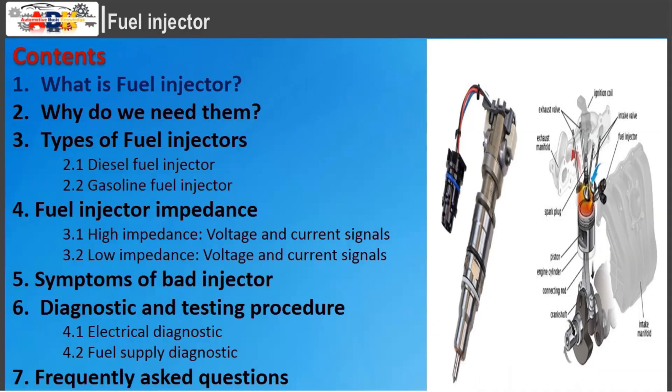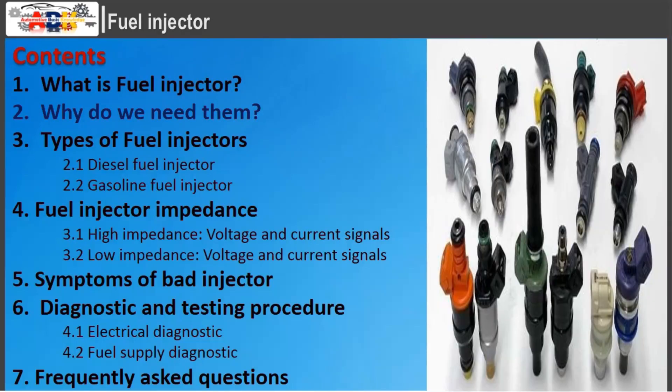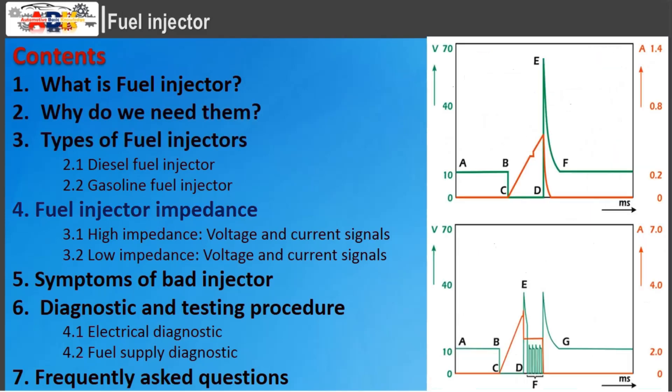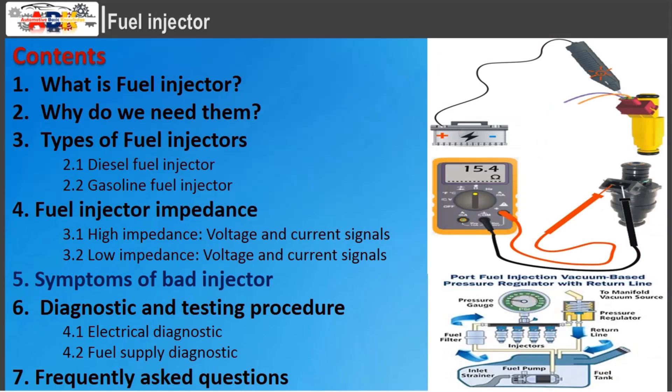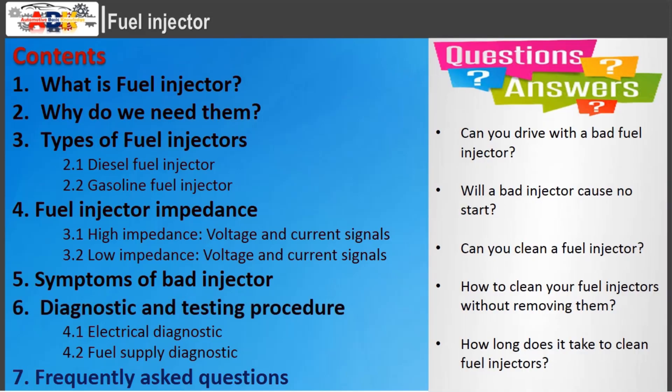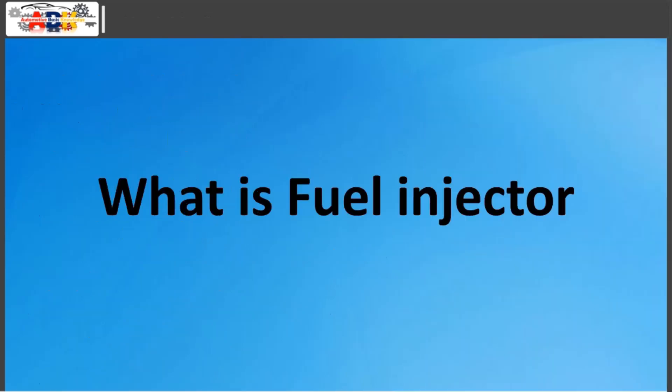What is a fuel injector? Why do we need them? This video covers: types of fuel injectors, fuel injector impedance, symptoms of a bad injector, diagnostic and testing procedures, and frequently asked questions.